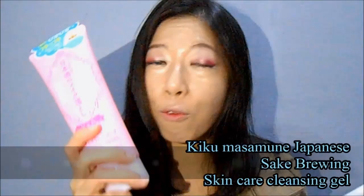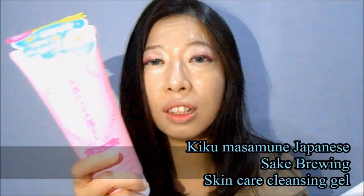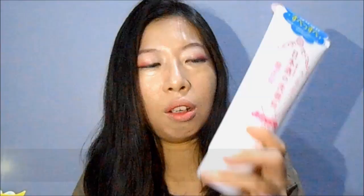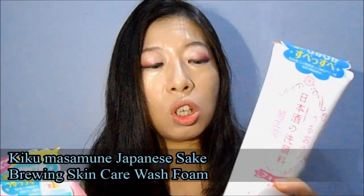They also have a 500ml size. The Kikumasamune cleansing gel has a pH around 5 to 6, doesn't foam at all, and is quite gentle. The foam wash has a pH around 8, which is quite high, and is very foamy — a pea-sized amount is enough for your face.